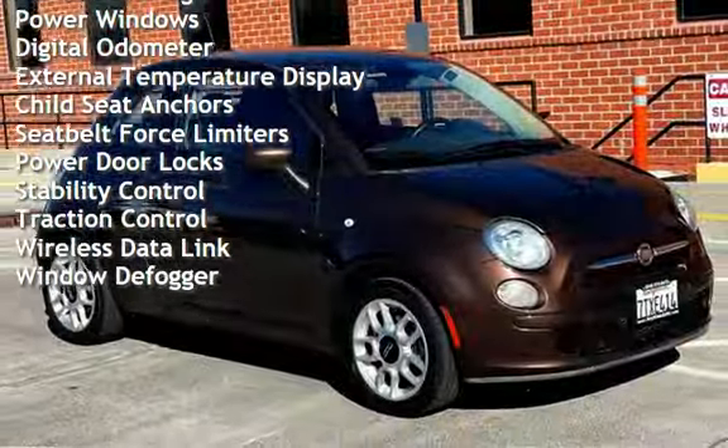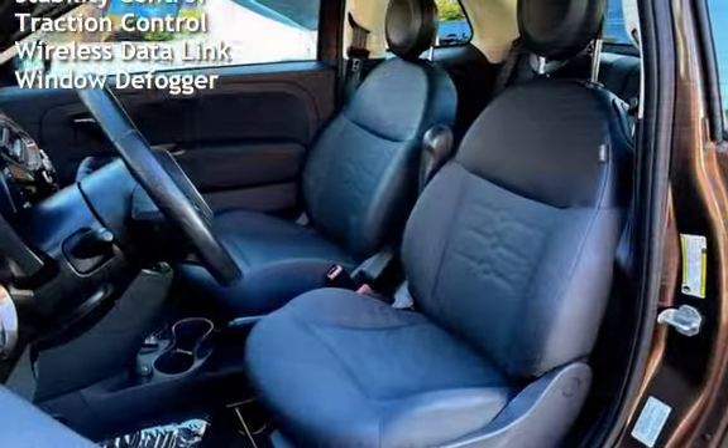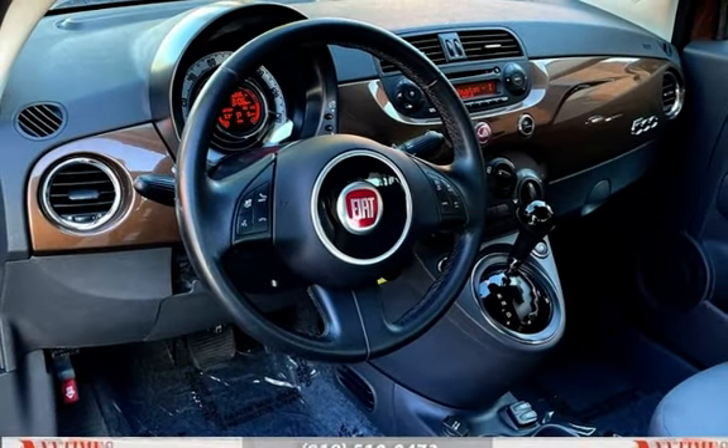Digital odometer, external temperature display, child seat anchors, seat belt force limiters, power door locks, stability control, traction control, wireless data links, and window defogger.